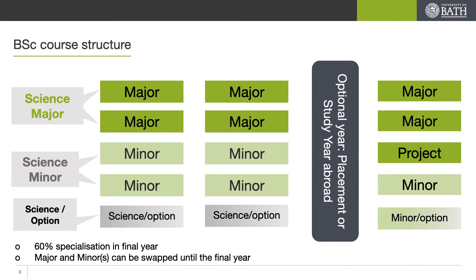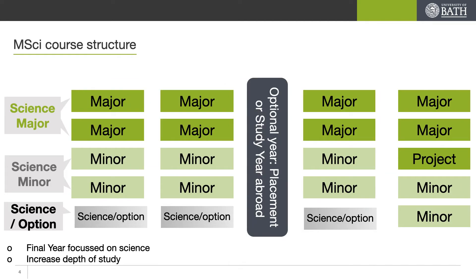Just to reiterate, each of these blocks is the same size. For our MSci course we are of course exactly the same in first and second year, with exactly the same optional placement or study year abroad. The difference comes with the same pattern of major and minor in third year, and commitment only to the major pathway in the fourth and final year with your choice of project.